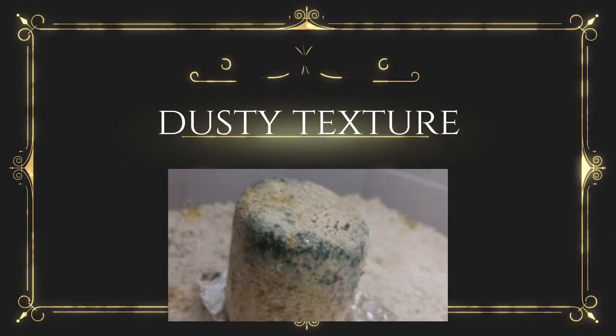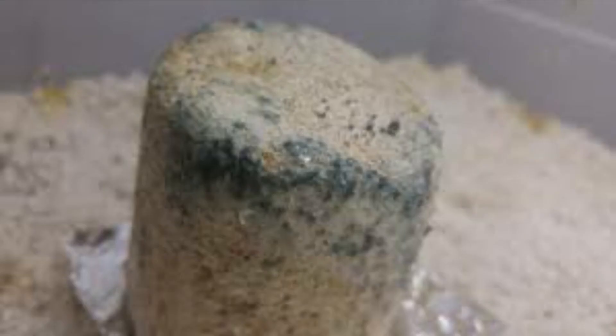Dusty texture: Oils and sporophores are usually too small to see individually; however, they can often be seen collectively as a powdery layer covering the substrate or mycelium. Looking for this texture is very helpful in distinguishing them from bruising or other discolorations the mushroom mycelium may develop.